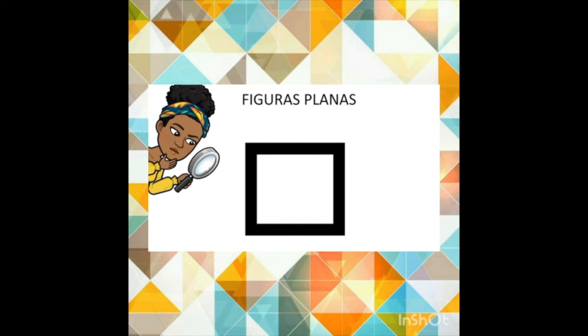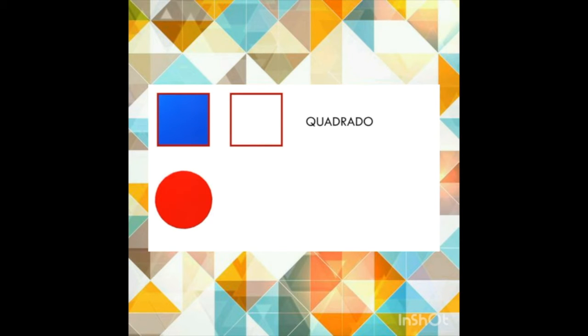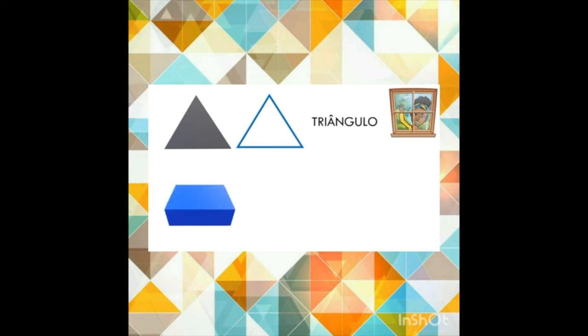As figuras planas são desenhadas no mesmo plano. Podemos encontrá-las nos sólidos geométricos. Observe o cubo — em sua face, podemos encontrar uma figura plana que você já conhece: o quadrado. Já no cilindro, se observarmos a sua base, vamos encontrar outra figura plana: o círculo. Observe a pirâmide — olha a sua face, ela traz para nós a figura plana que chamamos de triângulo. E observando o paralelepípedo, teremos na sua face a forma que chamamos de retângulo.